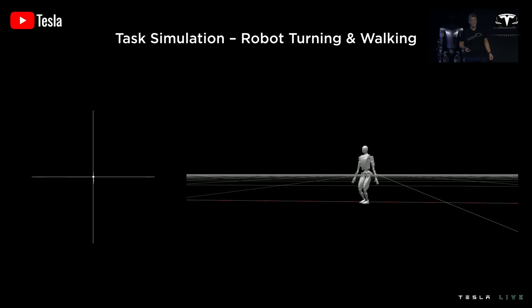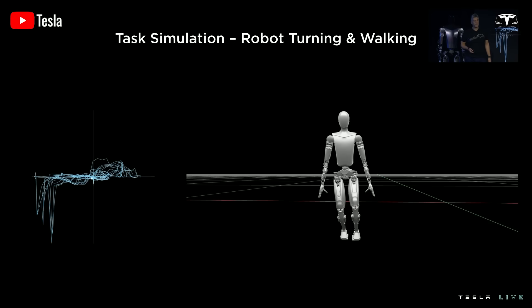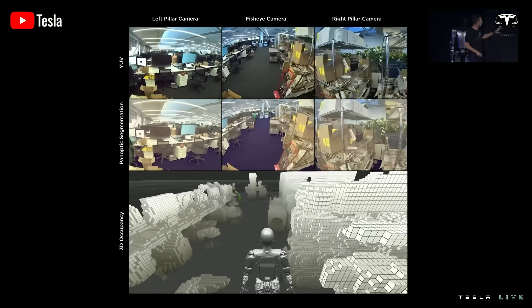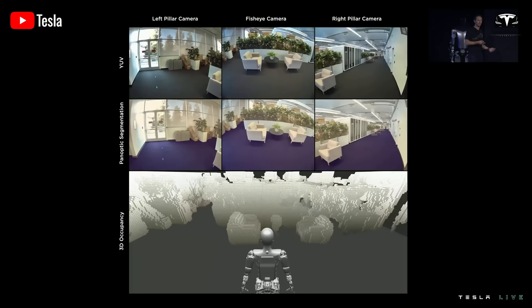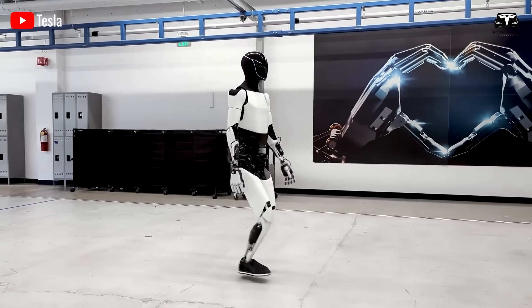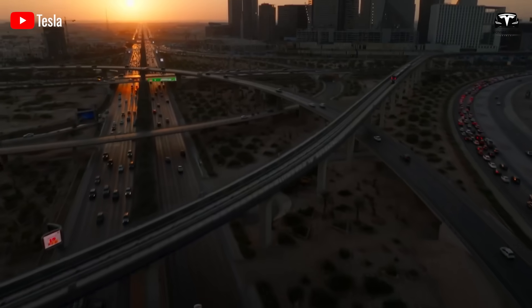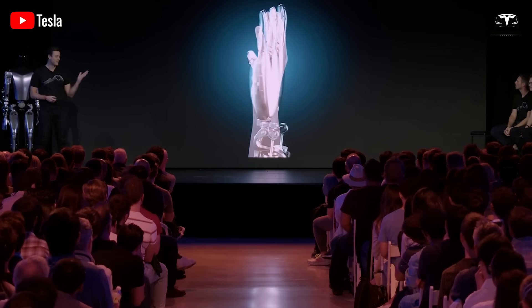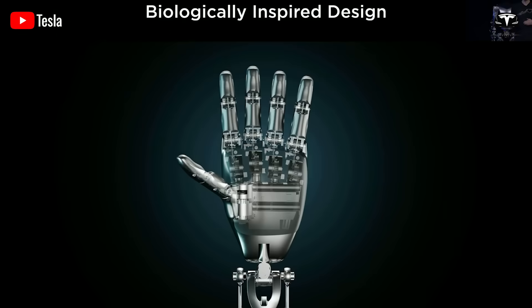The magic of Optimus does not lie in any single breakthrough — it is the integration of AI, hardware, and software under a vertically unified company. Dojo provides the brain; actuators and lightweight composites provide the body; and Tesla's battery innovations provide the heart. Alone, none of these elements would be revolutionary. Together, they form a system no other robotics company has replicated. This is the essence of Tesla's hidden technology: a robot built not as a lab curiosity, but as an extension of a global production and AI infrastructure.